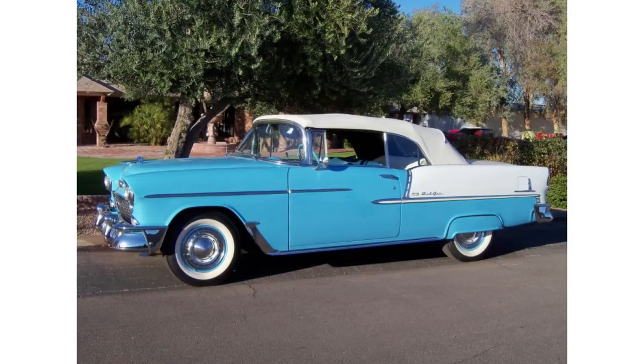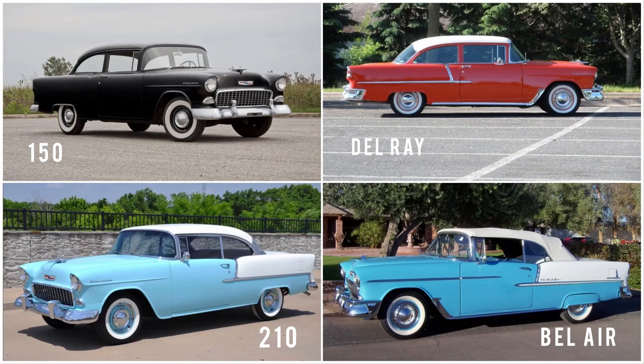The Chevy Impala story starts in 1958, just one year prior to 1959. To understand the importance of the Impala model, you have to look back at the other models Chevy offered before 1958 — often referred to as the Tri-5 Era: '55, '56, '57. The Chevy lineup consisted of the 150, the 210, the Bel Air, and the Delray. I made a collage of all the different models offered in the Tri-5 Era — you could get the 150, the 210, Delray, and Bel Air, just to simplify things.